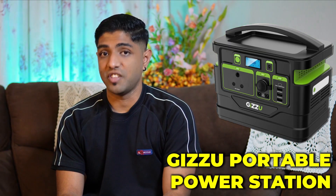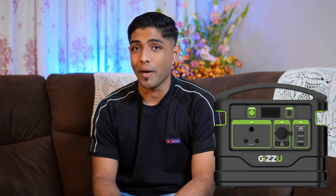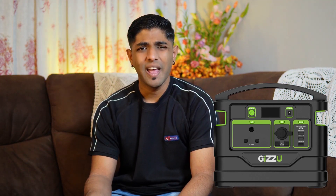The first thing we're going to look at is the Gazoo Portable Power Station. It is a 1x3 prong SA plug point power station, and it is basically a portable battery-operated generator for load shedding and power outages — and it can even be used for things like camping.